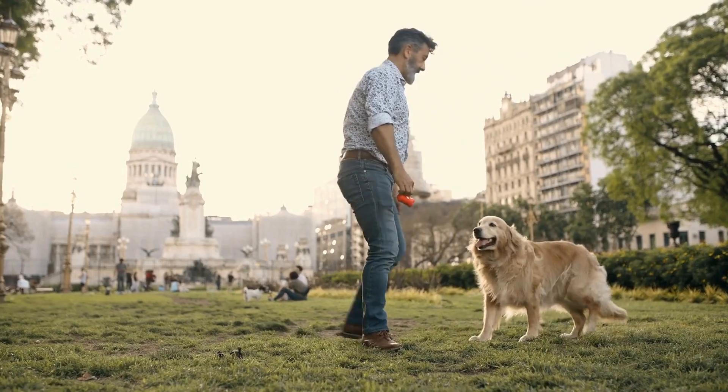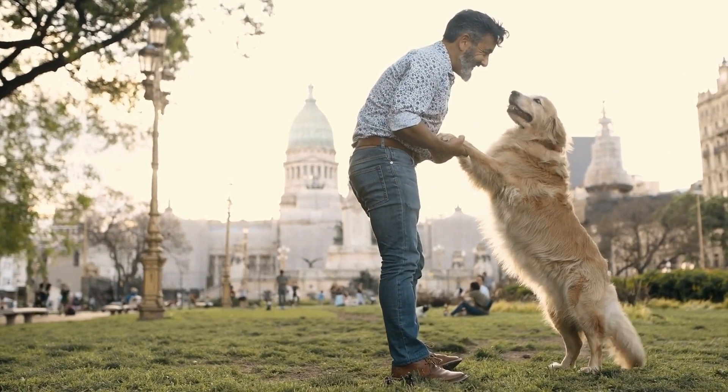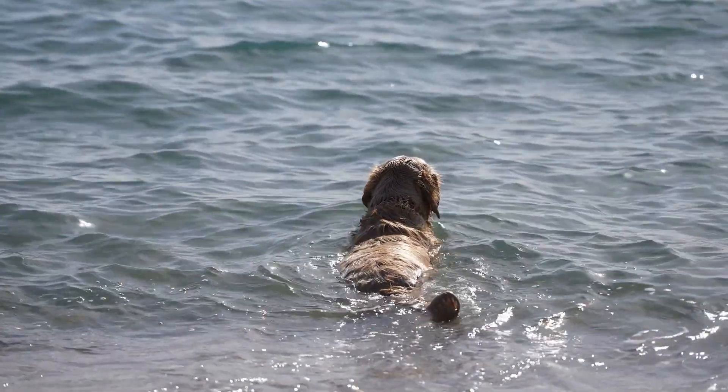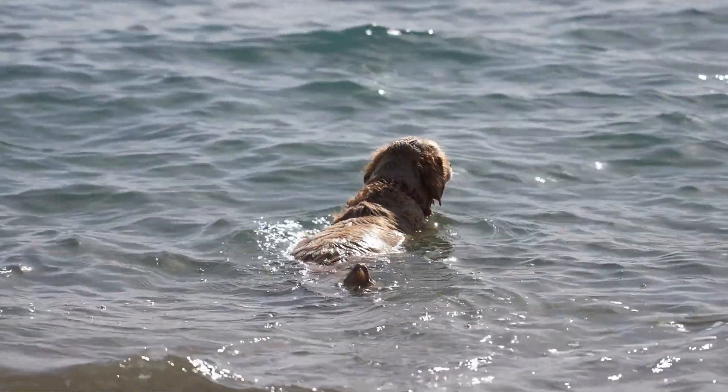In conclusion, Golden Retrievers and the beach can be a perfect match, but it is crucial to prioritize their safety while they enjoy their time in the water. By following these tips, you can ensure that your furry friend has a fun and safe day at the beach, creating memories that will last a lifetime.